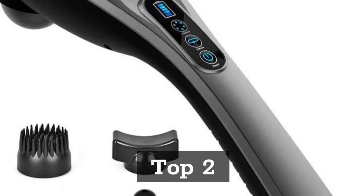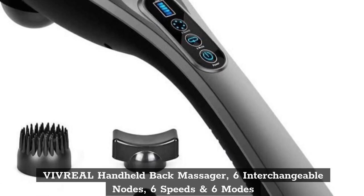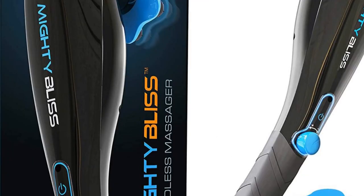Top 2: Vivreel Handheld Back Massager, 6 Interchangeable Nodes, 6 Speeds and 6 Modes.